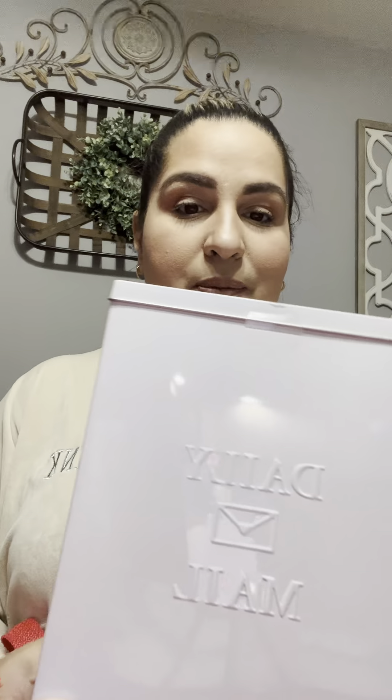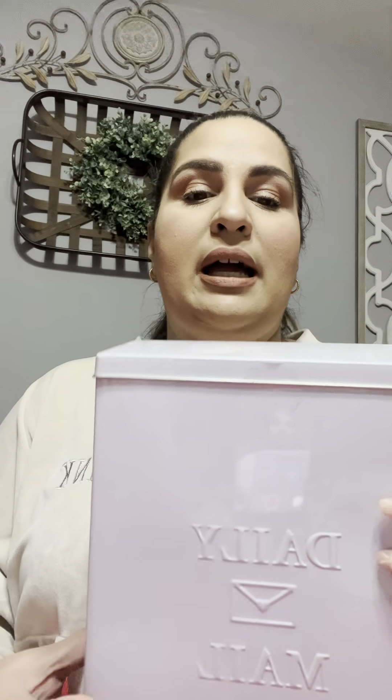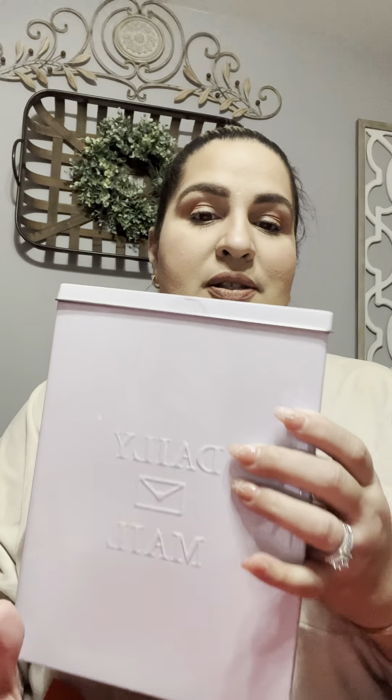I thought that this was adorable — farmhouse vibes. It says Daily Mail. They had a pink one that said Love Letters, I think. You can put this on your wall and organize your mail. It's like a tin and this was $5. Again, this doesn't have to be just for Valentine's Day — it would be really nice to organize our mail and not have it scattered around.